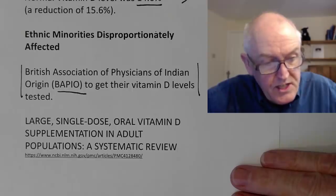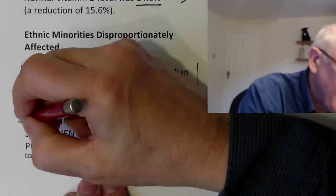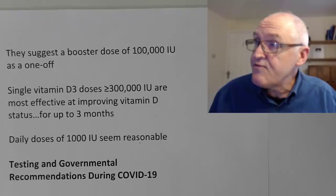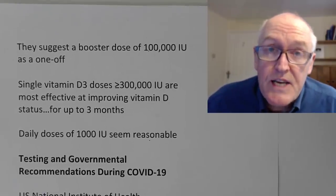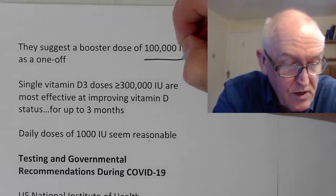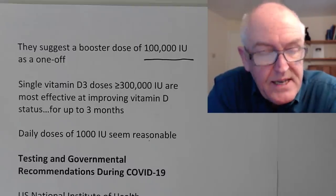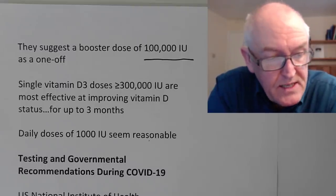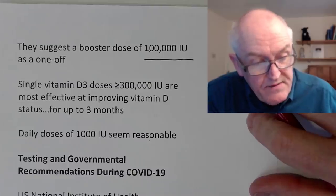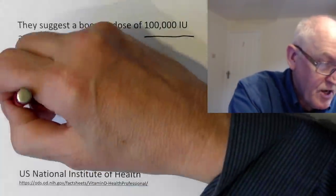A systematic review found that a large single dose of vitamin D could boost levels — the French authorities suggested a one-off booster dose of 100,000 units for people over 60 just diagnosed with COVID-19. However, studies suggest it's better to take a smaller dose on a daily or weekly basis. That said, a single dose of vitamin D3 of 300,000 units has been shown to be effective at improving vitamin D status for up to three months, though other trials suggest smaller daily doses are preferable.